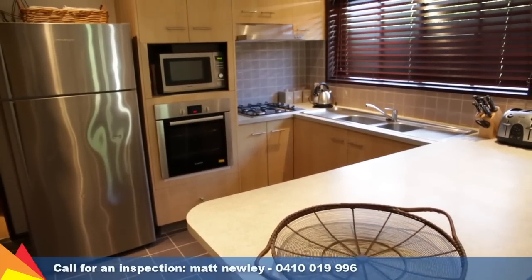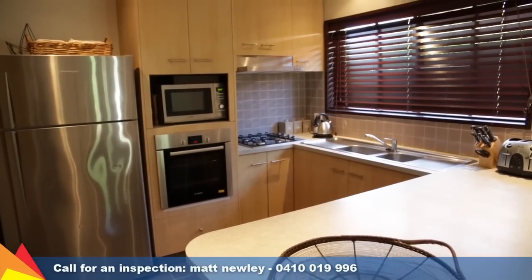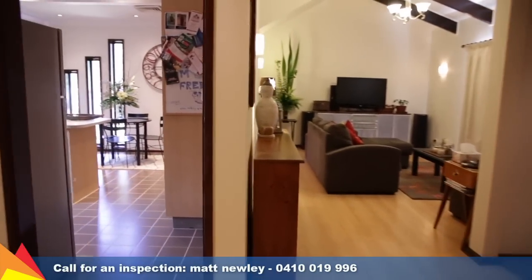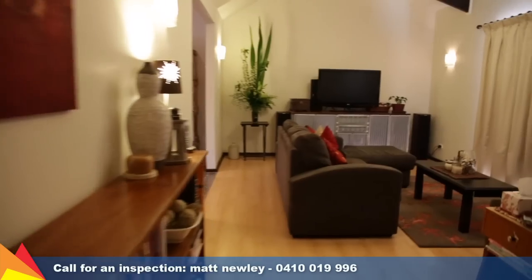Renovated kitchen with quality stainless steel appliances overlooking the meal area. There is an open plan lounge room and separate dining room, both providing access to the rear courtyard.